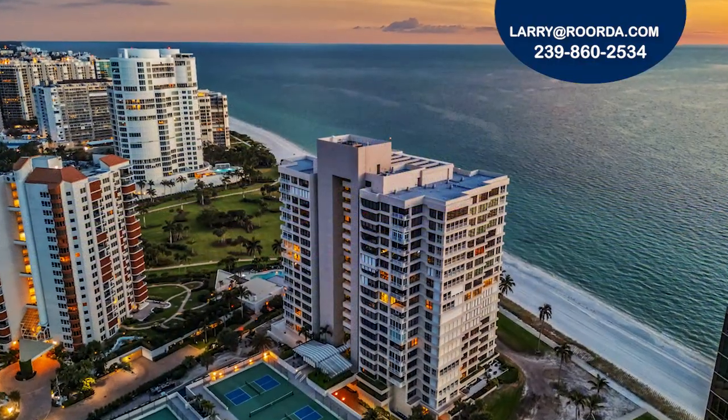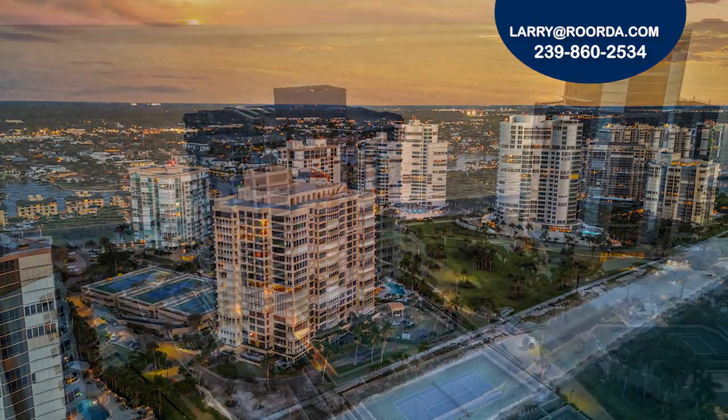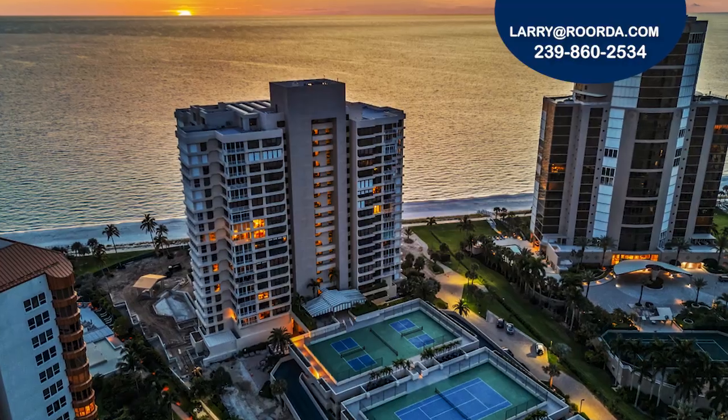Park Plaza will soon have a fully redesigned pool deck with a brand new pool and spa, grills, pavilion, terrace, and social room.